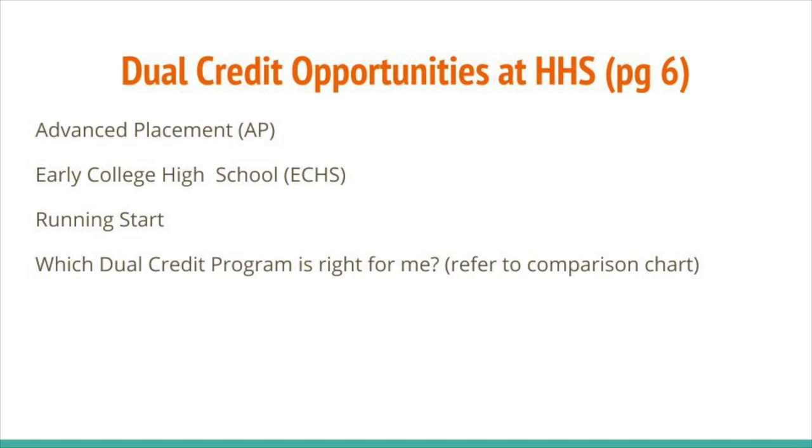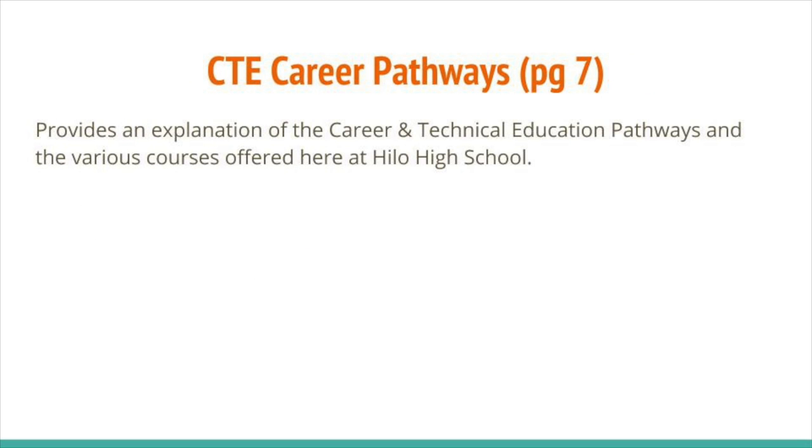Still uncertain about your course selection? Maybe the table at the bottom of page 5 can help. It recommends the sequence of courses required for graduation that the majority of HHS students follow. On page 6, there is information on the various programs that offer dual credit options — classes where a student can gain both high school and college credit. Be aware that there may be a cost to some of these programs. Refer to the comparison chart at the bottom and see your counselor for more information.